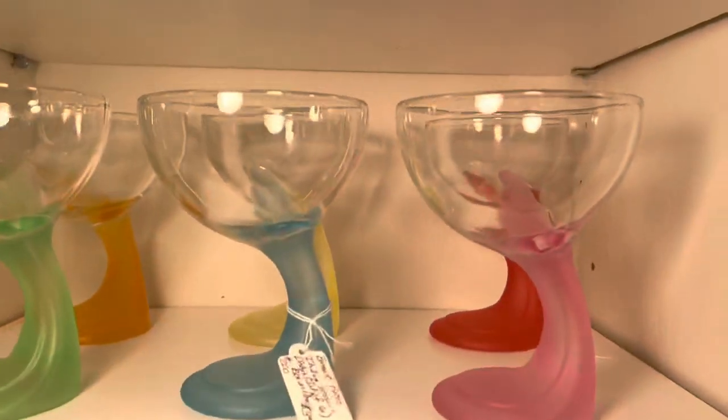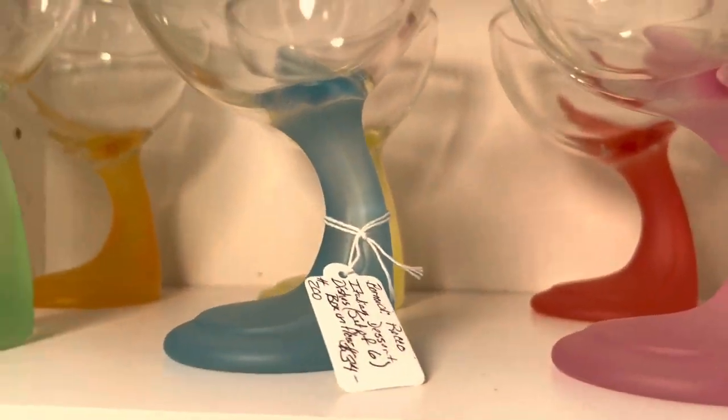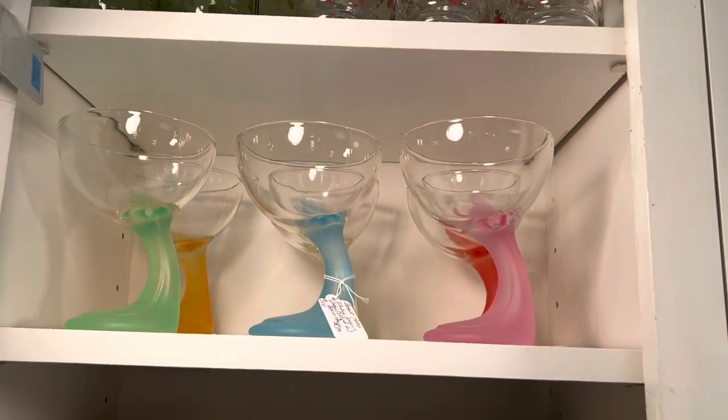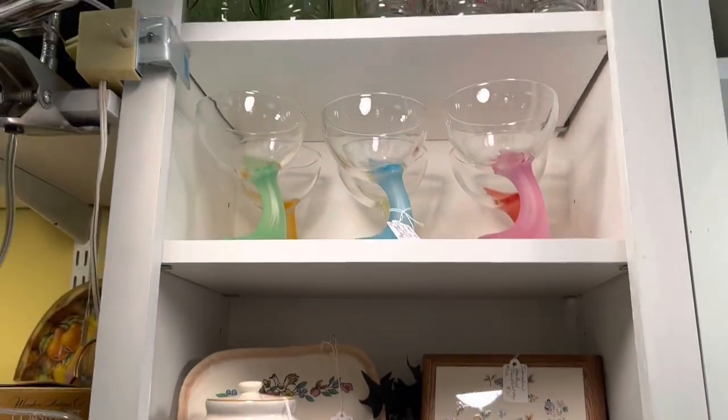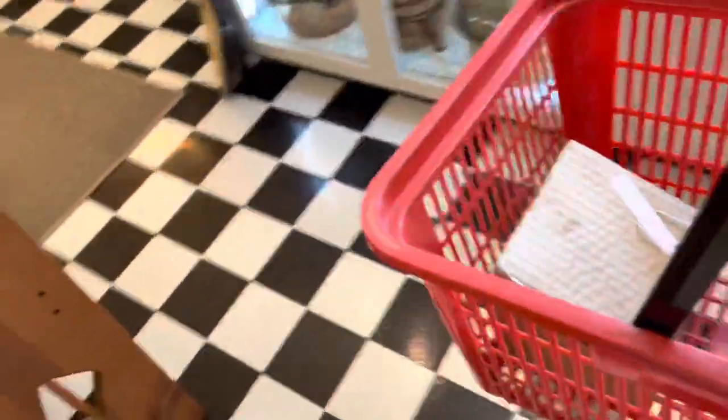Well, so far this has been kind of a bust. I really like this glasses set — it's $34 for the set, which if I was buying for myself I wouldn't think twice, but it would cost a lot of packing materials to ship this. I have to say I have an obsession with checkerboard floors — that's my one requirement in a kitchen: checkerboard floors.